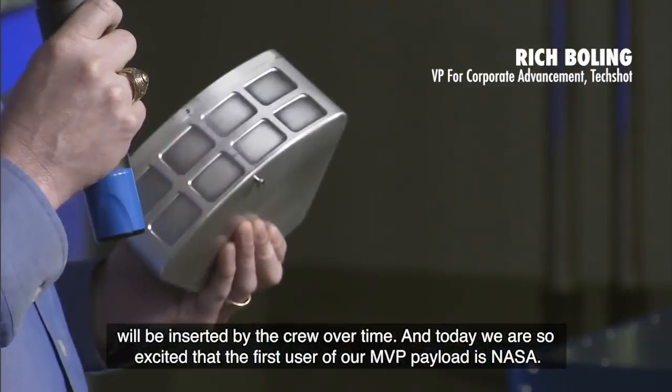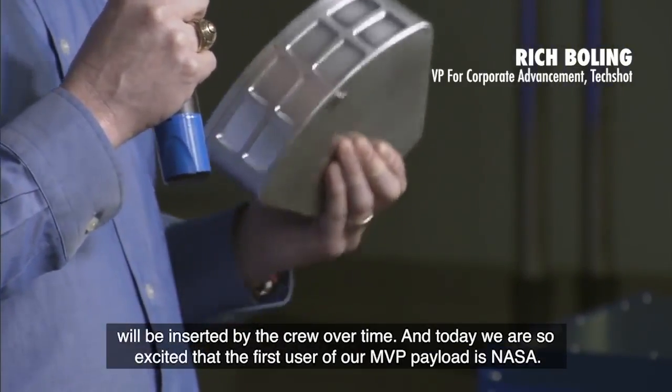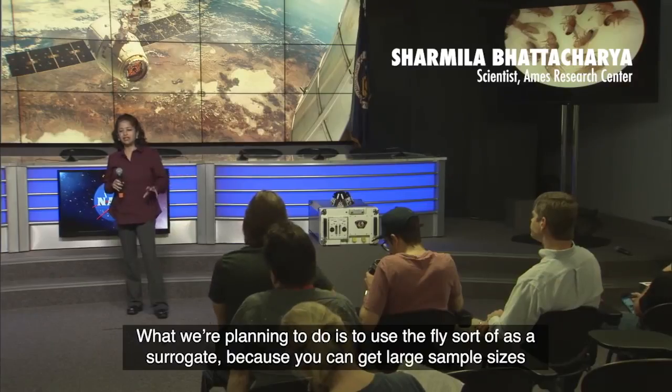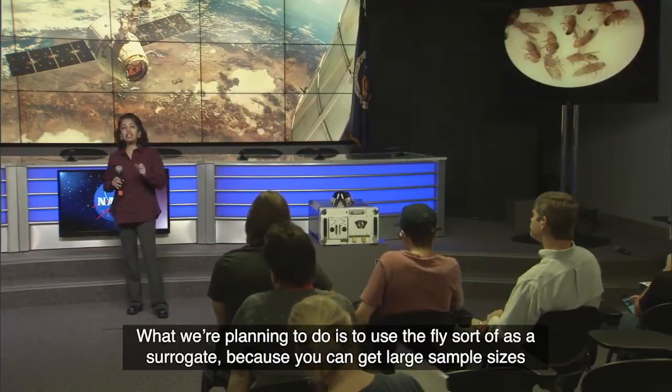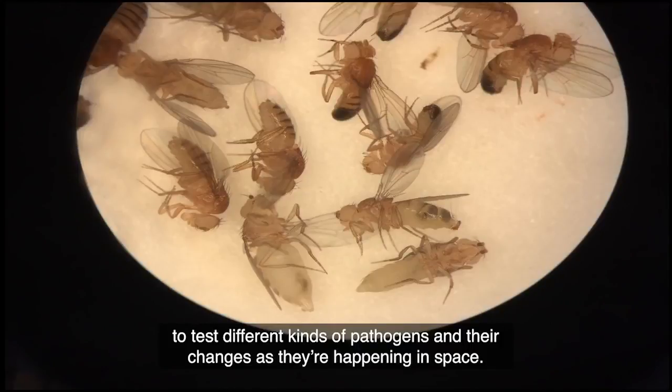Today we're so excited that the first user of our MVP payload is NASA. What we're planning to do is to use the fly as a surrogate, because you can get large sample sizes to test different kinds of pathogens and their changes as they're happening in space.